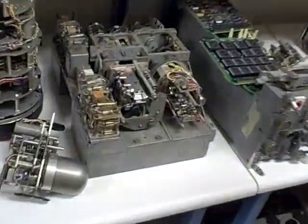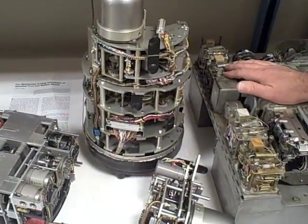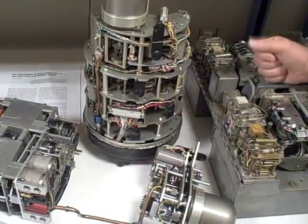More military stuff — what's happening here? We're moving into modern day. This, for example, is a computer used in an F-4 fighter, which flew as recently as 20 years ago for the U.S. This was the so-called Phantom, the F-4 Phantom.